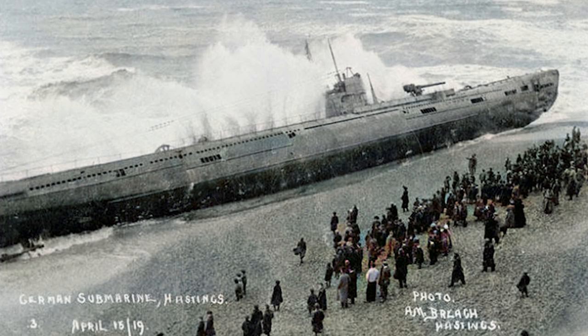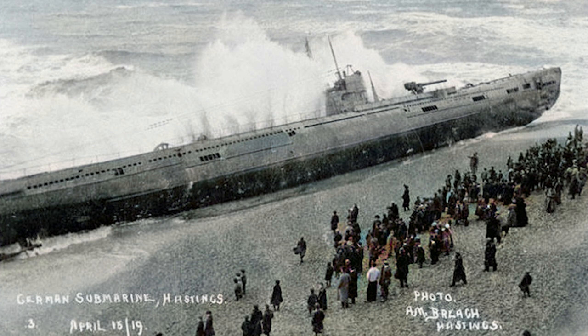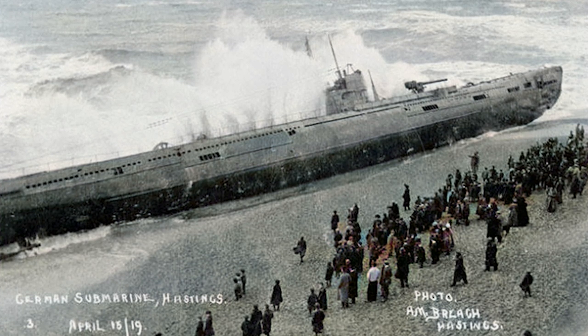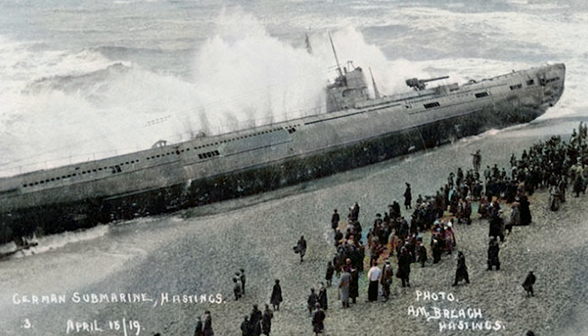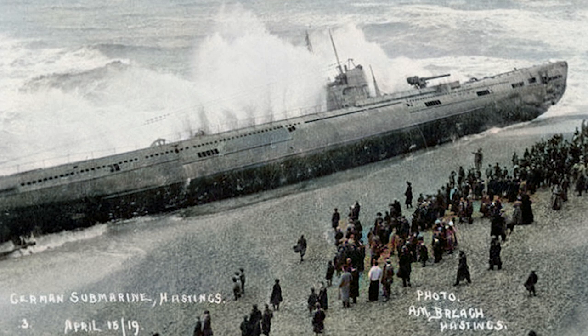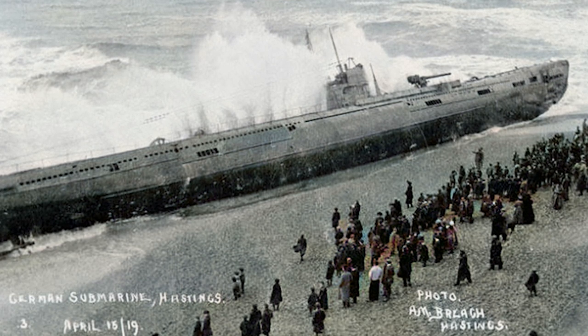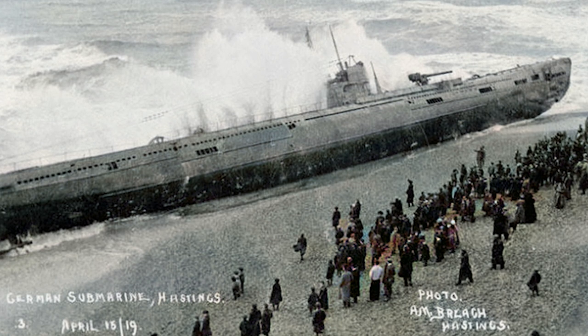At the end of the war, she was designated to be transferred to France to be cut up for scrap and was being towed through the English Channel towards Scapa Flow when she was caught in a storm and the towing hawser snapped. At 12:45 a.m., wind and waves deposited U-118 onto the beach in front of the Queen's Hotel, bringing the war closer than any of the inhabitants would have liked.